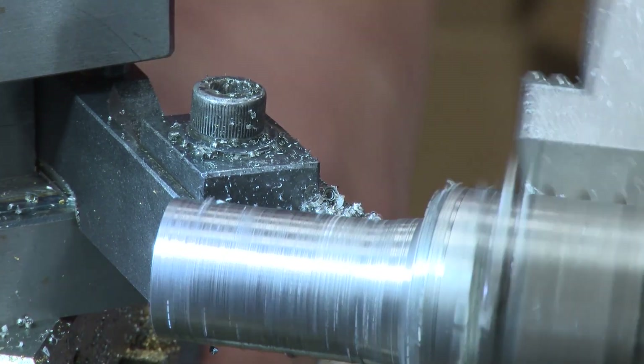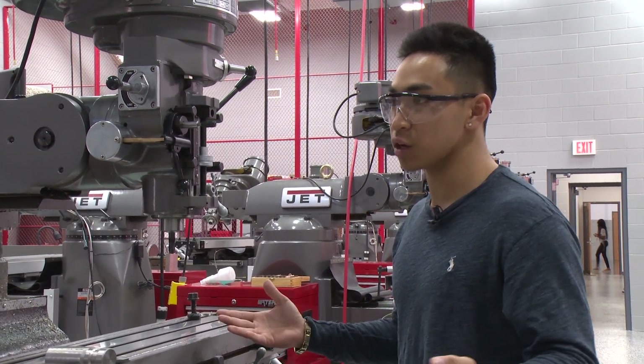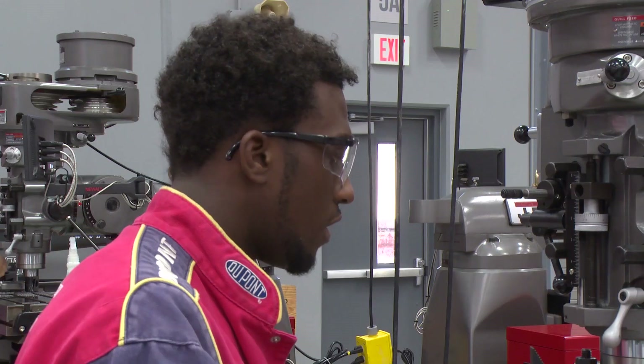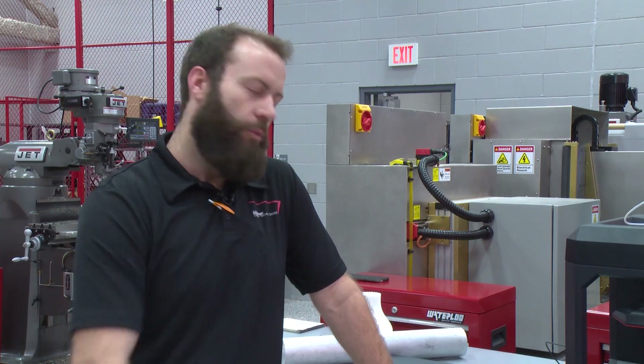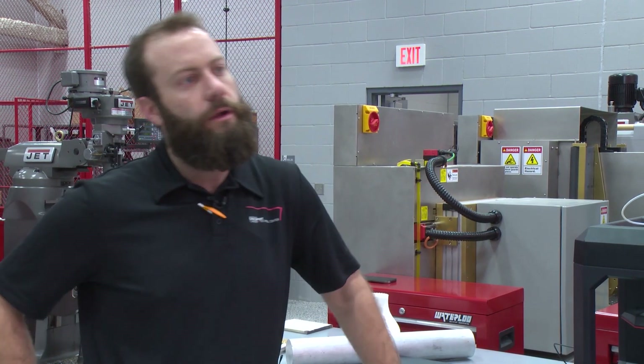CNC stands for computer pneumatic control. Basically we learn how to 3D print anything you can think of. We can make anything from metal, brass, aluminum, or iron. We can make just about anything — car parts, aircraft parts, parts for robotics, parts for the medical field, and for the culinary departments.